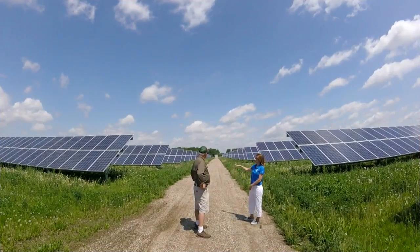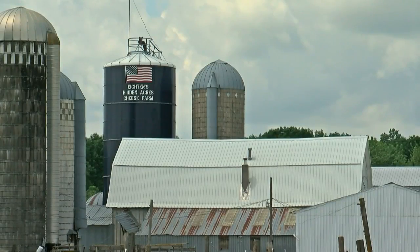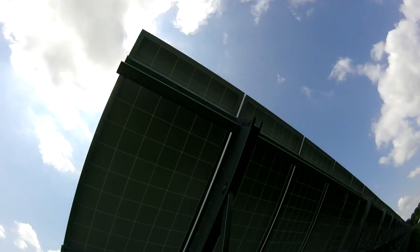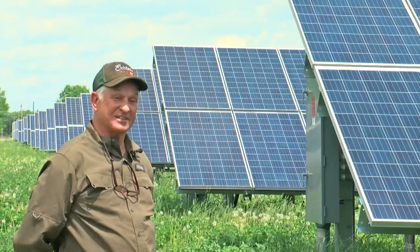What used to be on this land? This was pretty much a hay field for my bison. Now 22 acres of Ed Icheton's farm is solar panels, enough to create energy for 800 homes for a year.